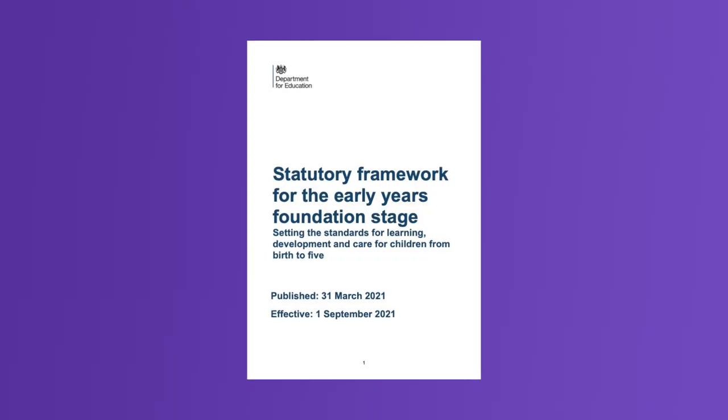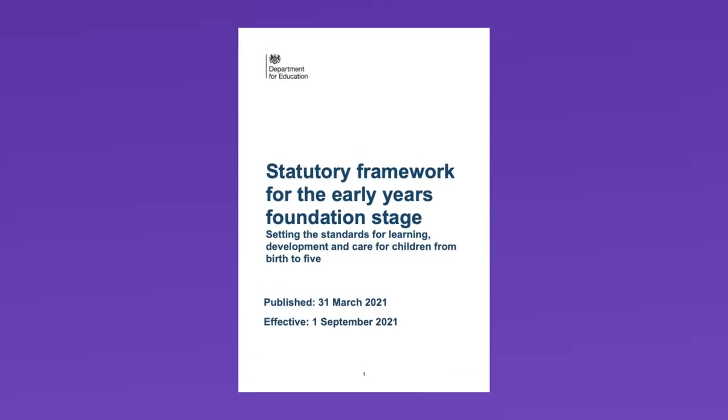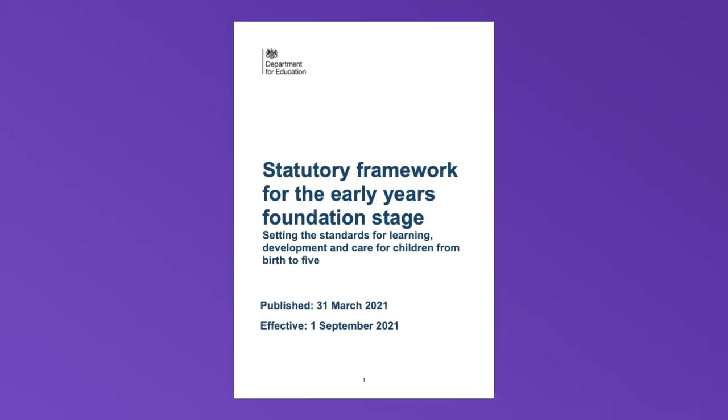Hi everyone, welcome to this EYFS activity video series, today looking at physical development. To briefly summarise, the 2021 EYFS framework features some key changes compared to its predecessor, so it's good to consider how this affects your provision.